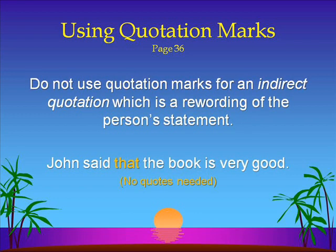It's important that you realize you do not use quotation marks for what's called an indirect quotation. That's when you're simply rewording a person's statement and it's not a direct quotation. For example, when you have the sentence, John said that the book is very good — John didn't say exactly that the book is very good, so this is not a direct quotation and therefore we don't use any quotes around those words.